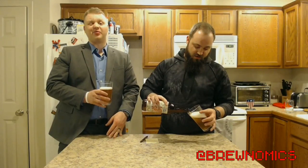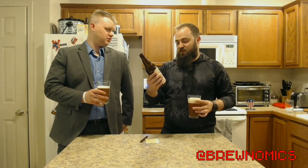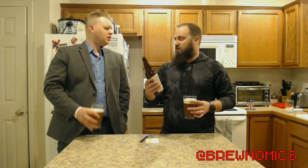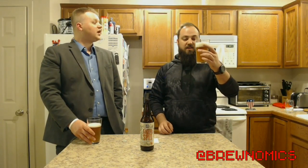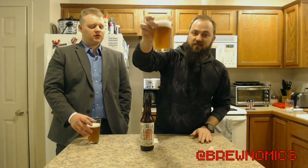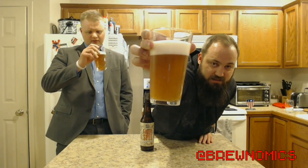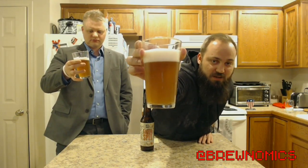Beer labels out there need to step up their game. One of my favorite things about the independent brewing industry is the labeling in general — they tend to be a little bit more artistic, way more intriguing. Can you get a look at what that beer actually looks like as it settles? Does that make you thirsty? Does it make you want to dive in?